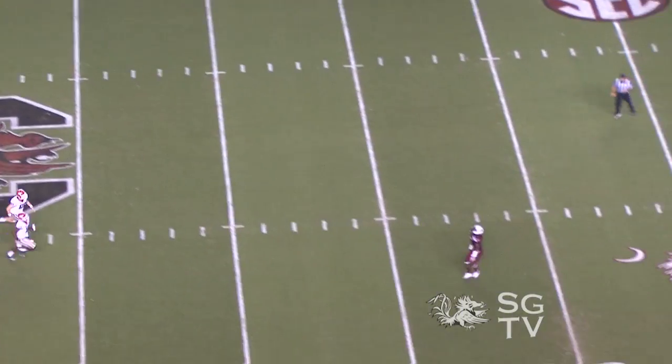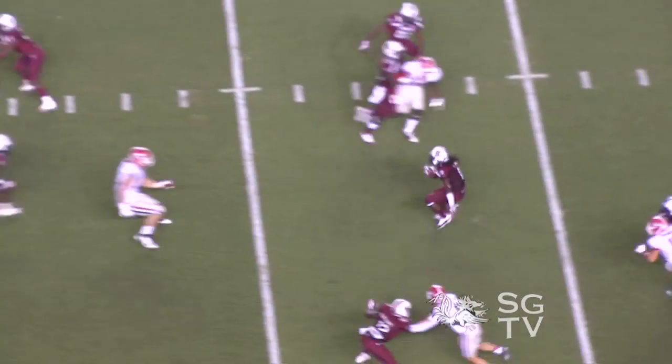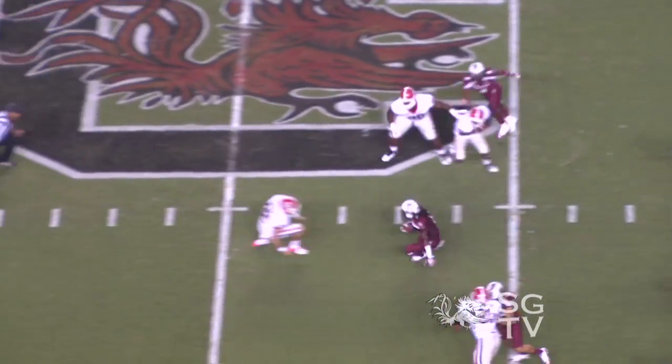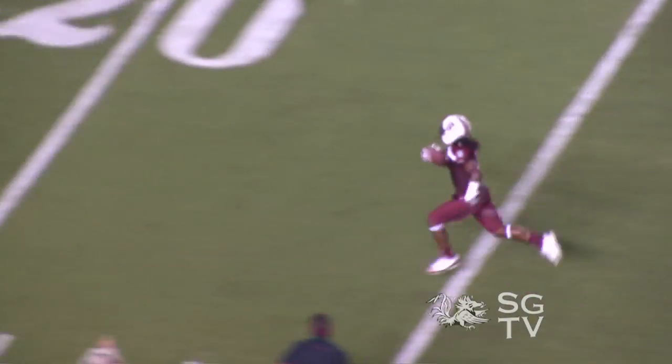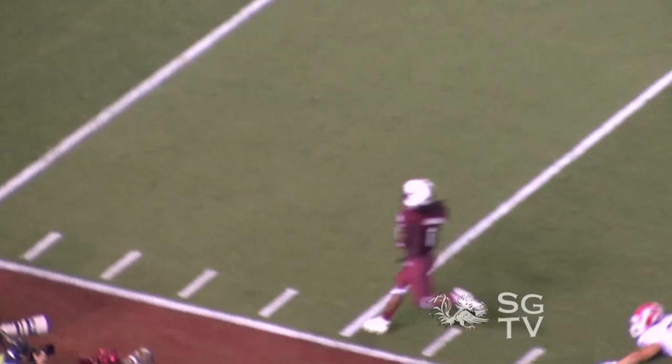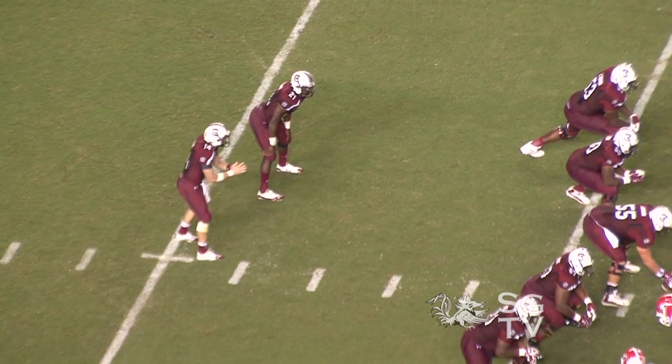On the next drive the defense forces a three and out, and Georgia makes the mistake of punting to Sanders. He takes it back using ninja moves, goes 70 yards all the way to the end zone. He couldn't make it quite there in the Missouri game, but he does make it this time. Gamecocks up 21 to nothing in the first quarter.